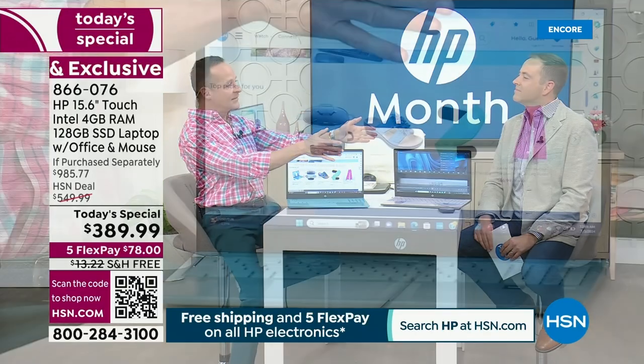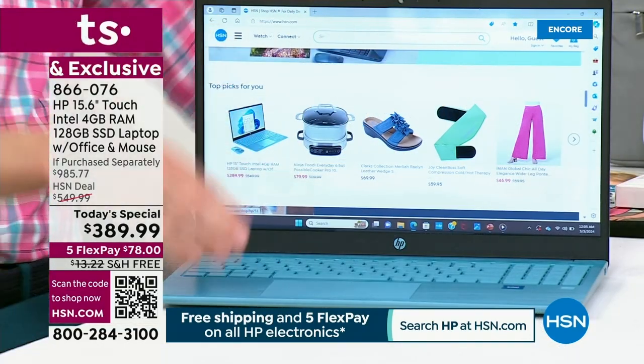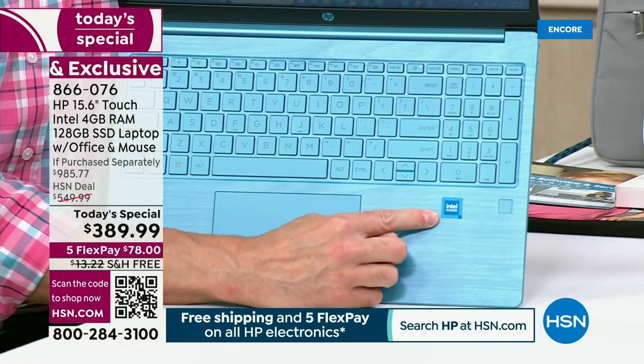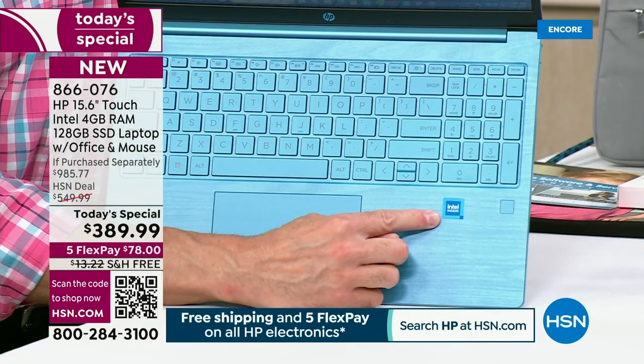First of all, all the number ones — not just the number one computer brand in America, that's HP. Also, the number one processor brand in the entire world.